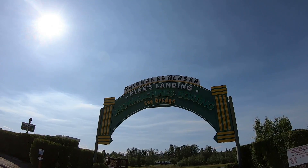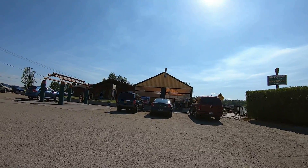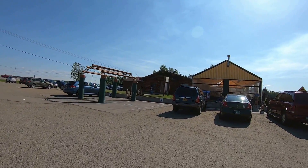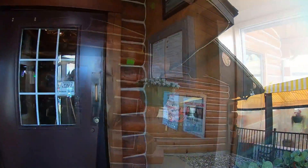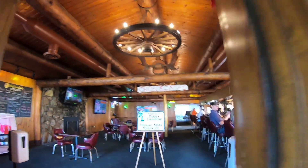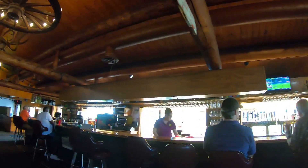Next door is the Pikes Landing restaurant and bar. If you're inclined, have a nice meal or a drink. We ate at the restaurant on several occasions, and the food was definitely outstanding. I would highly recommend eating on the outside balcony, which overlooks the river. It's a great ambiance, and you'll really enjoy it.